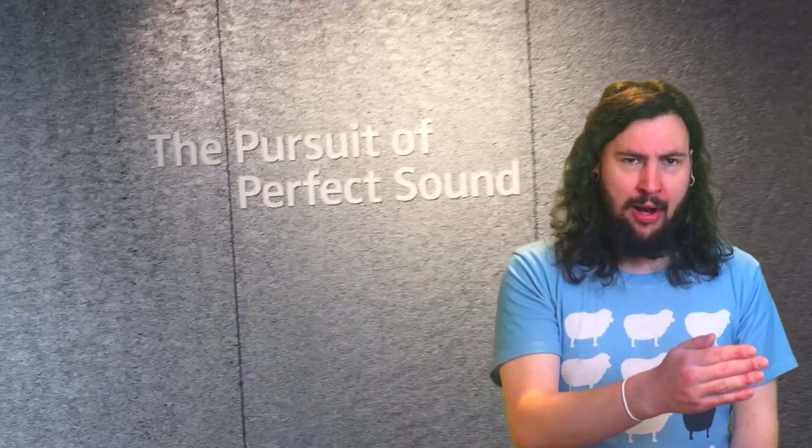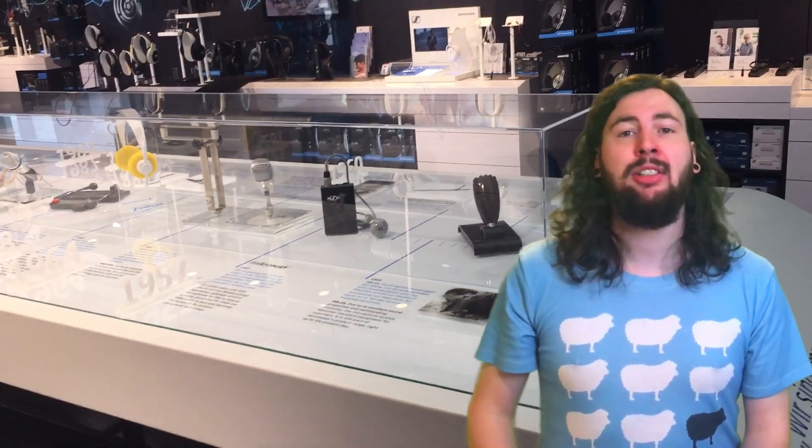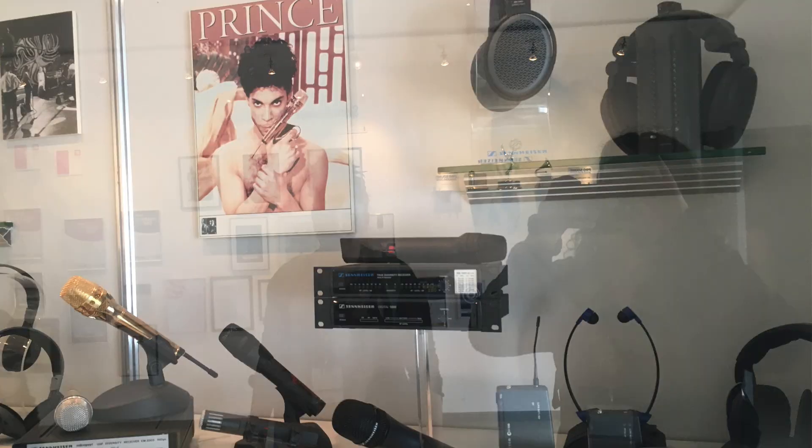Sennheiser and Neumann both see their product as a lifetime investment. Imagine saving up for your own U87 only to have it crap out after the first week — that's the philosophy of their company: do the job right the first time, build the best possible stuff even if the market isn't ready for it. Their reach goes much deeper than selling microphones to studios and headphones to DJs, as Sennheiser has built and sold technology to aviation, broadcasting, government, military, and even done personal commissions for celebrities such as Prince and Elon Musk.